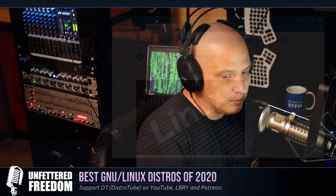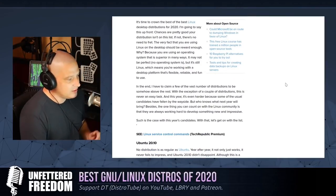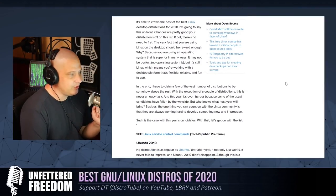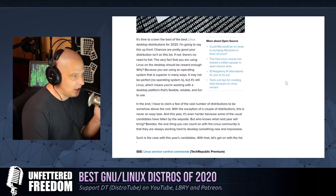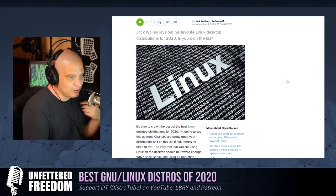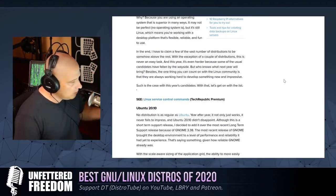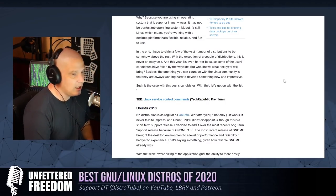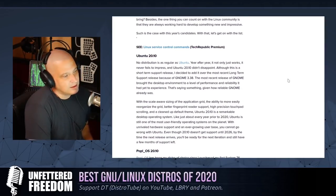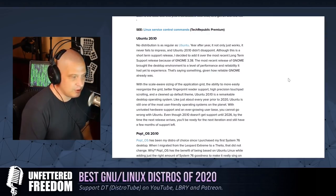One article I came across is over at Tech Republic. The article is by Jack Wallen, and he lays out his top five distributions of 2020. He's focusing strictly on desktop Linux, which is fine because I'm simply a Linux desktop user as well. I don't know anything about Linux servers, but if you talk about Linux on the desktop, I may have something to say.